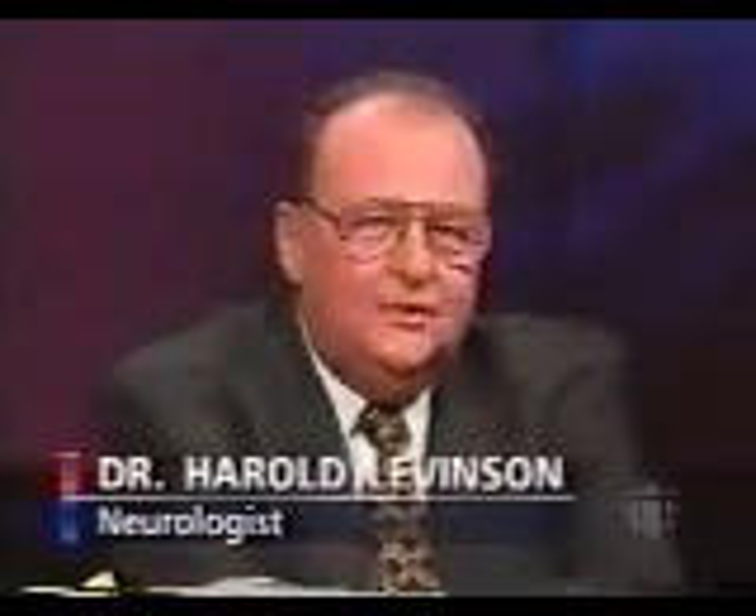Yes. Basically, the combination of medications is similar to that used with the astronauts before they go into space. Without medications, the astronauts become dyslexic, and they start reading upside down and backwards. What these medications do is they enhance the functioning of the inner ear. The fine-tuner to the brain becomes better and clearer, and so all the sensory motor and so-called cognitive functions become significantly better.